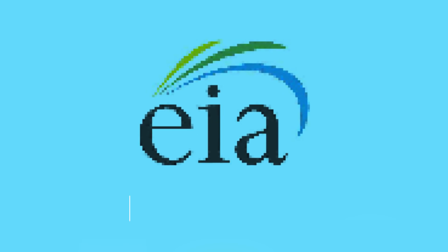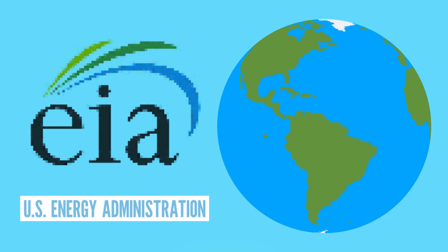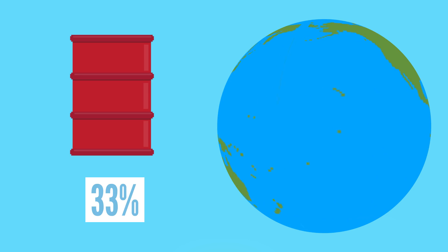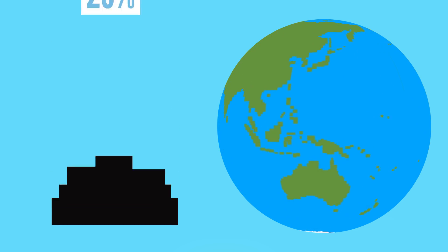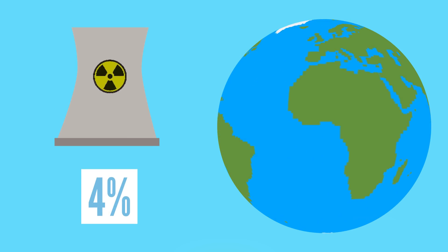The most recent data available from the US Energy Administration reports that of all the energy used around the globe in 2017, 33% came from petroleum, 27% from coal, 23% from natural gas, 13% from renewables, and 4% from nuclear fission.